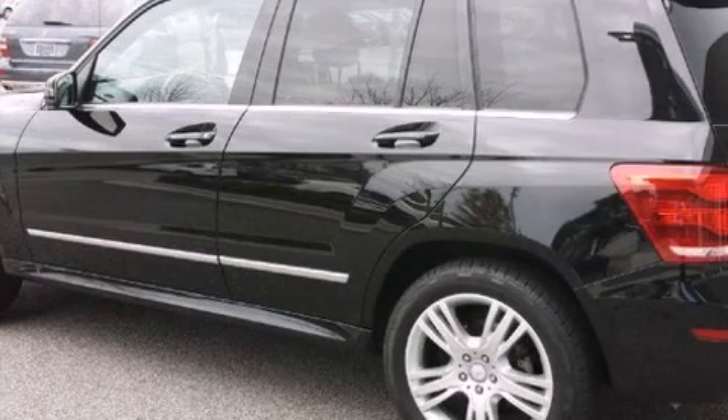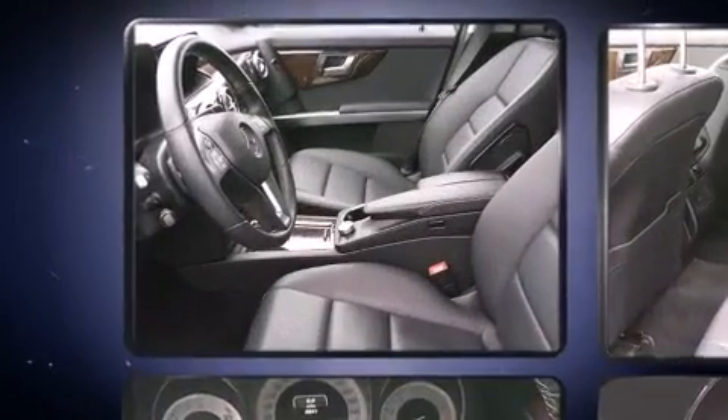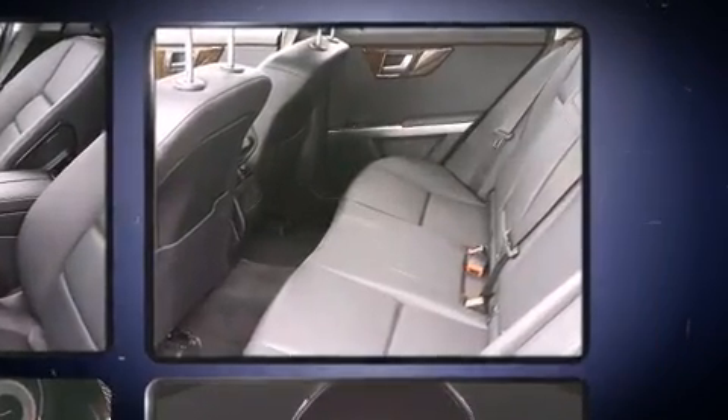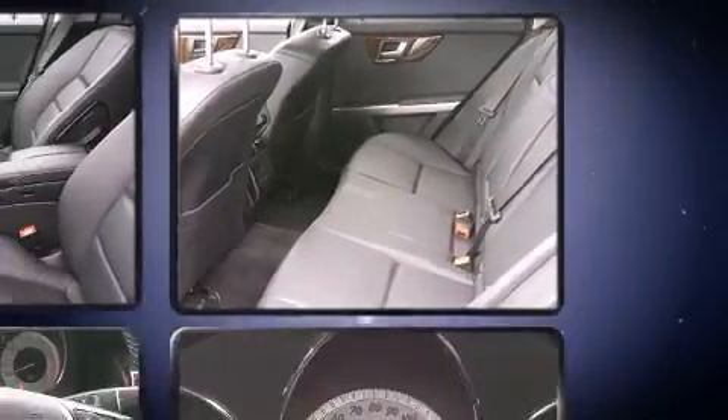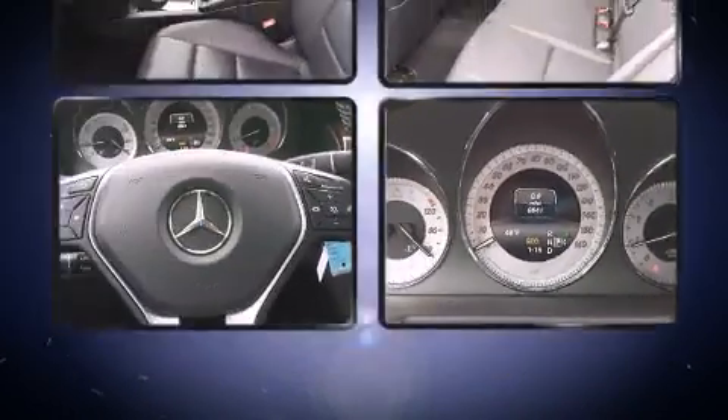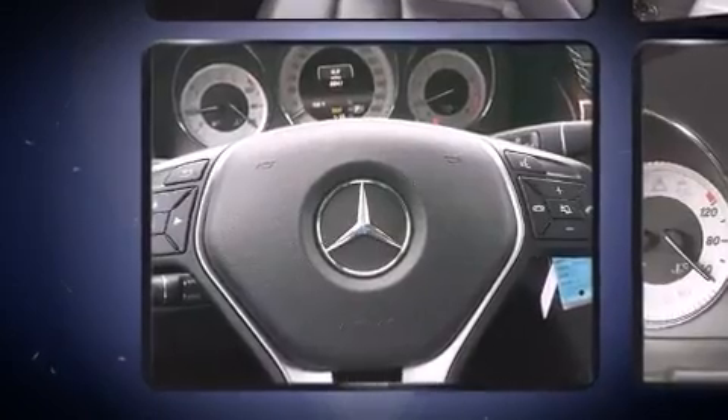Load your family into the 2014 Mercedes-Benz GLK class with less than 10,000 miles on the odometer. This four-door sport utility vehicle prioritizes comfort, safety, and convenience. It features an automatic transmission, rear-wheel drive, and a 3.5-liter six-cylinder engine.